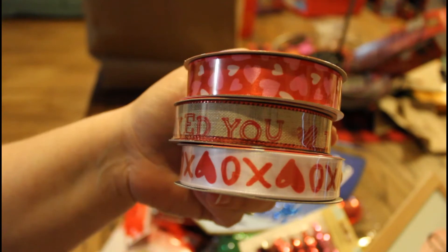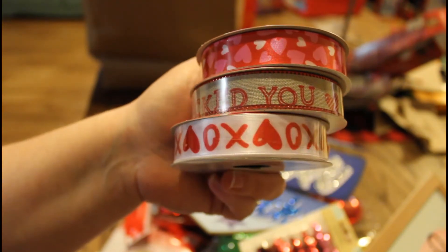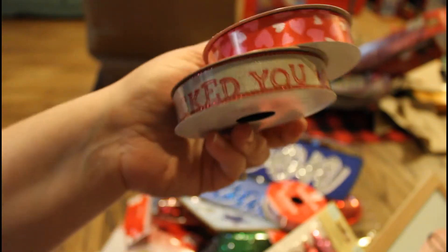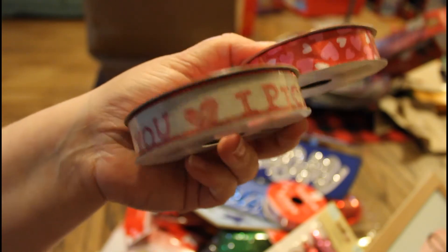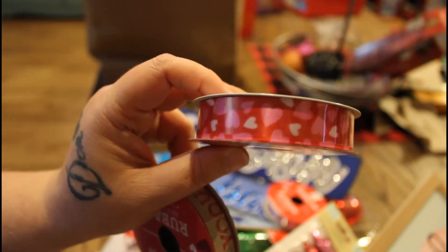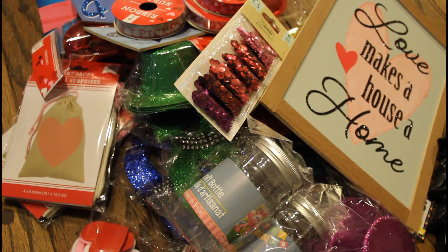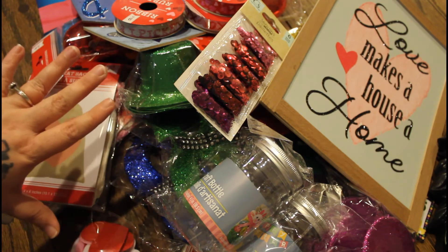He got me some ribbon — he got me the XO hearts on white, then he got me this really pretty one. I love this — it says 'I Picked You' and that's on burlap. I love that. And then this one with the hearts all over it. Alright you guys, so this was my haul — I'm gonna go and decorate the tree.